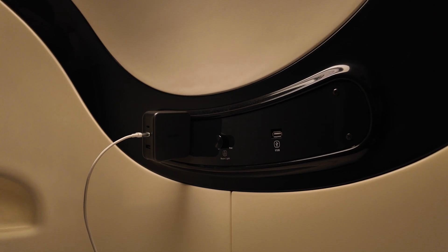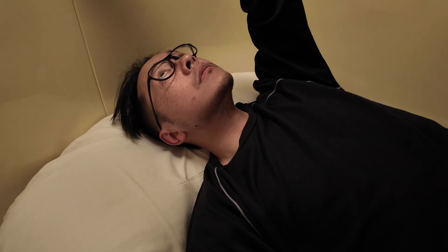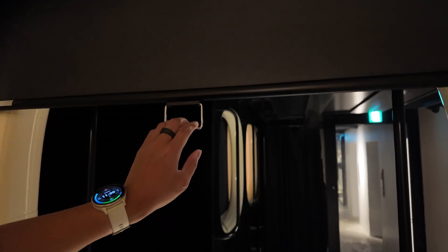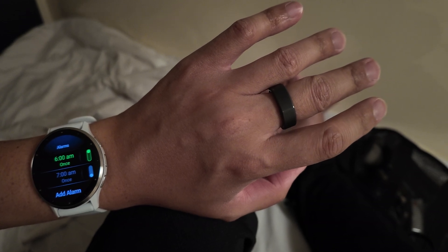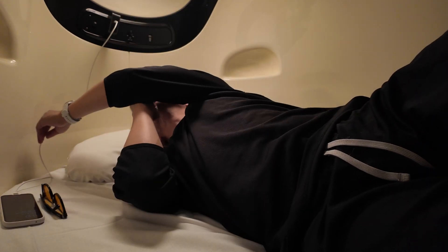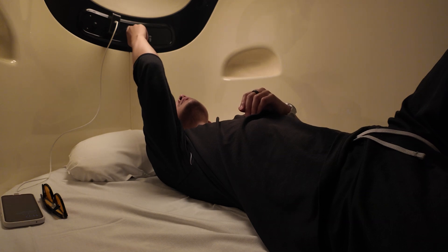The capsules have some amenities within them, from plugs for charging any items to built-in fans for airflow. The ambient temperature of hotels like this is usually quite cold, but the hotel provides all of the sheets and a thick blanket for keeping warm during the night. With that, the privacy cover was pulled down on my upper-level capsule, my phone was put aside, alarms were set on the Garmin Venue 3 and in the earbuds, and then the lights were turned off. The sleep buds were set on a sleep timer in the connected app to stop playing my podcast after two hours. And with that, good night.